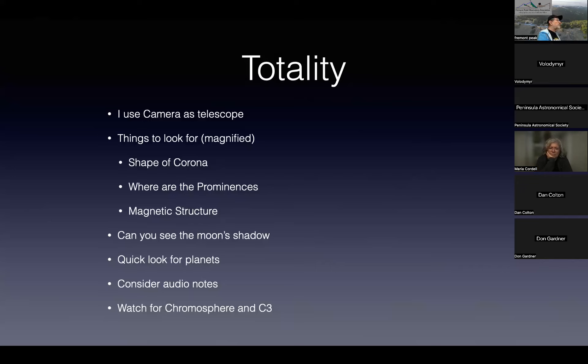Can you see the Moon's shadow? Look up in the sky. Right before C3, you should see the Moon's shadow coming in. Do a quick look for planets — people make a big deal about it; it's worth about that amount of time.